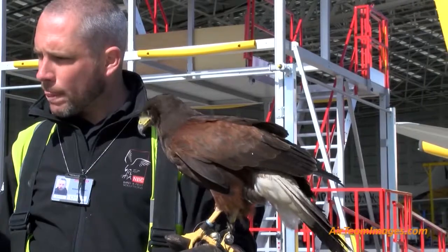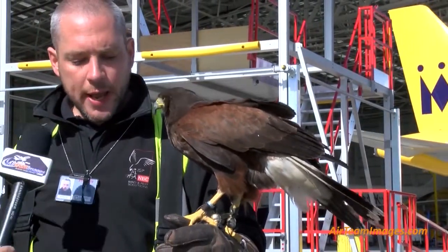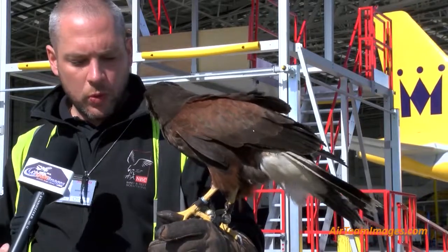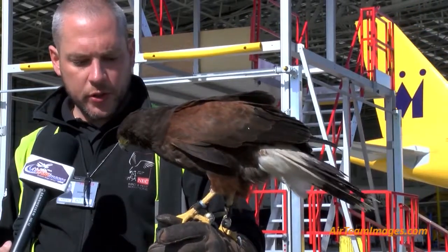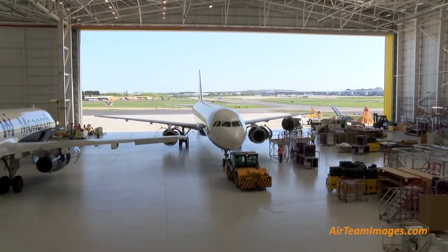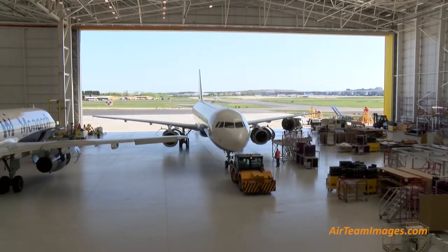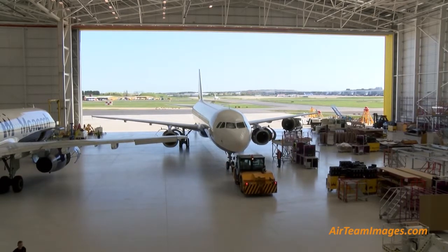So is that just a role indoors or do you actually do bird clearance outside as well? Yeah, not just with Monarch — we work for a number of companies, shopping centres, football stadiums, athletic stadiums, places like that, both indoors and outdoors. Dependent upon the problem will depend on the type of bird that we use and the type of service that we provide.